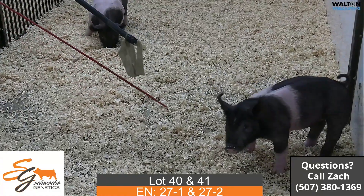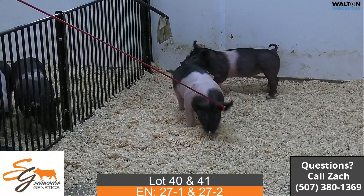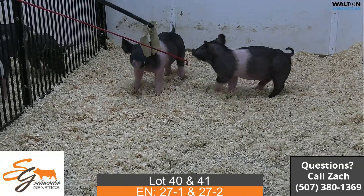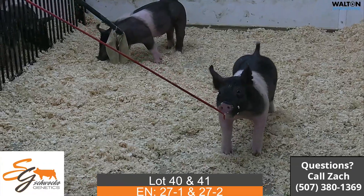One that we think has great shape and look up front. I do think that that barrow is more suitable for like Minnesota State Fair, Iowa, or South Dakota — a later State Fair into August, early September. One that's just going to take a little bit longer to get there, but one that we do like quite a bit.